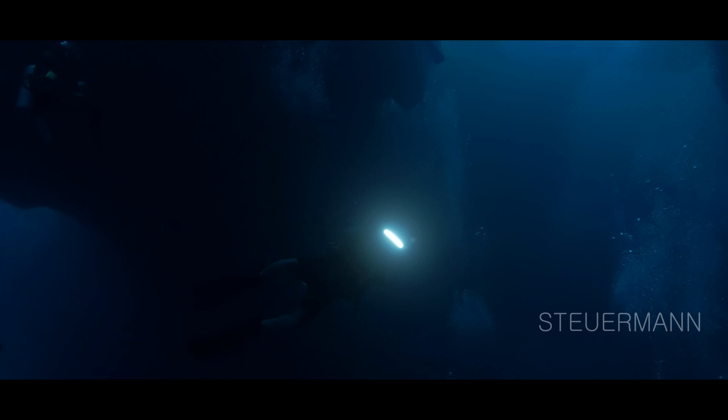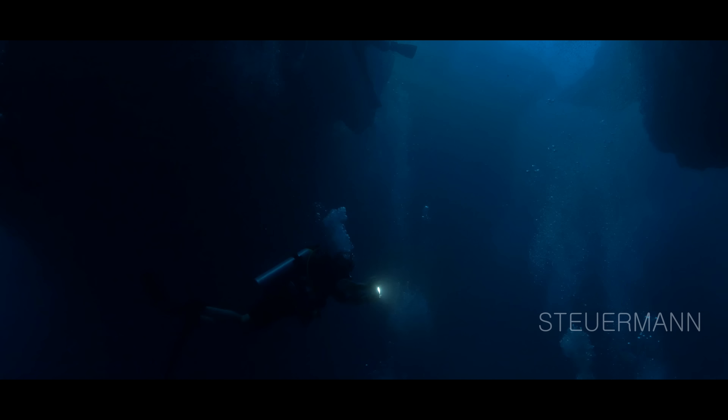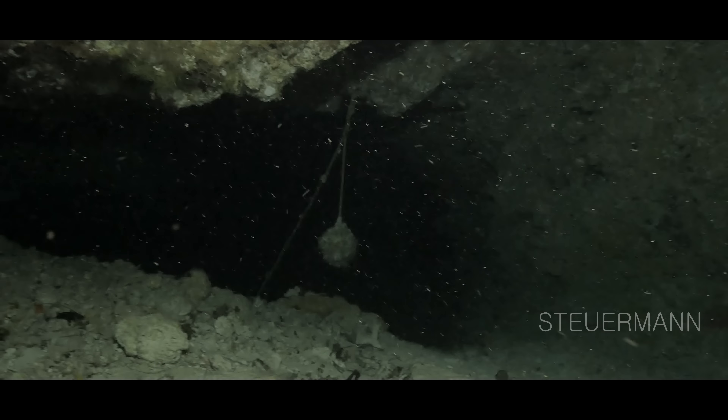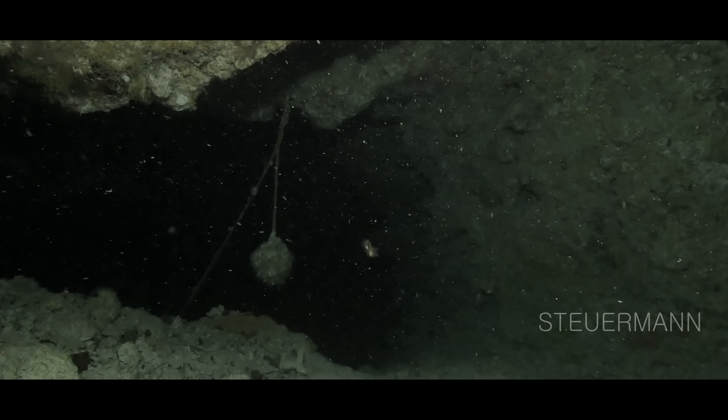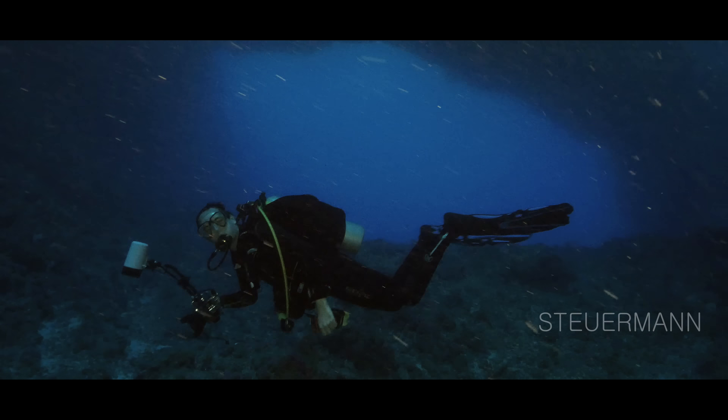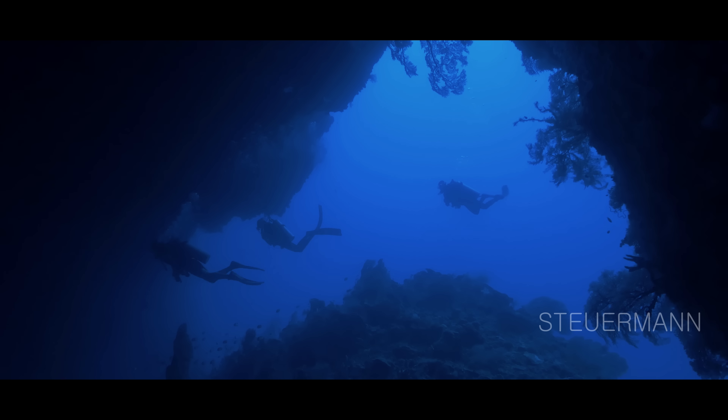Dive sites like Blue Holes, Virgin Blue Hole, and Sias Tunnel have to be done when you stay in Palau. Easy cave dives with amazing panorama views.